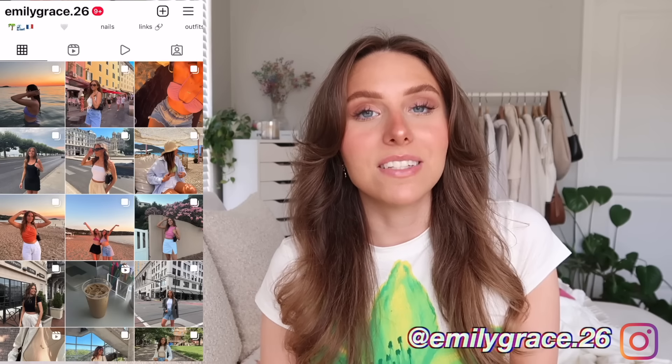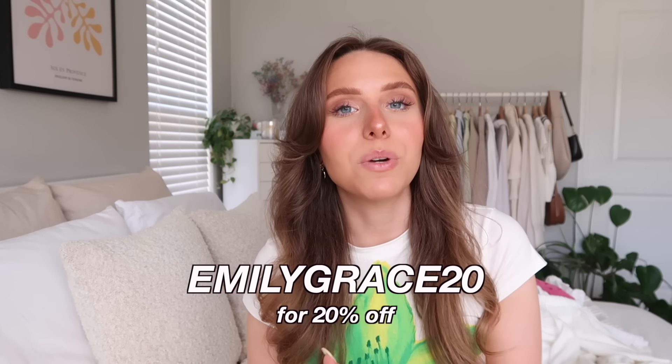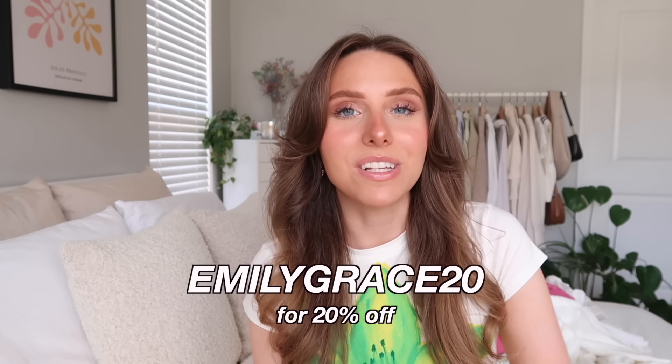That is everything I got from Princess Polly for spring and summer! I really hope you guys enjoyed this haul — give it a big thumbs up if you did. Don't forget to use my code emilygrace20 for 20% off, and everything will be linked below in the description. Thank you so much to Princess Polly for sponsoring this video. Comment below which item was your favorite or some fashion trends you're loving for summertime. Comment this emoji if you stayed until this point — I'll see you in a couple days for the next one!